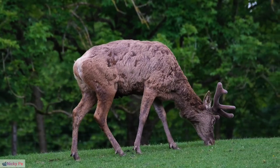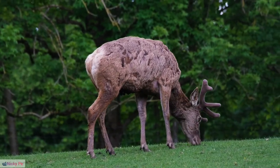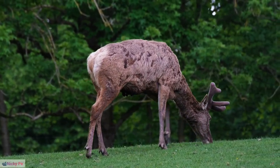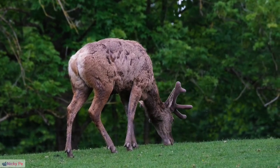24. Reindeer Races in Norway. The annual World Reindeer Racing Championship in Norway showcases the agility and speed of reindeer, attracting participants and spectators from around the world.